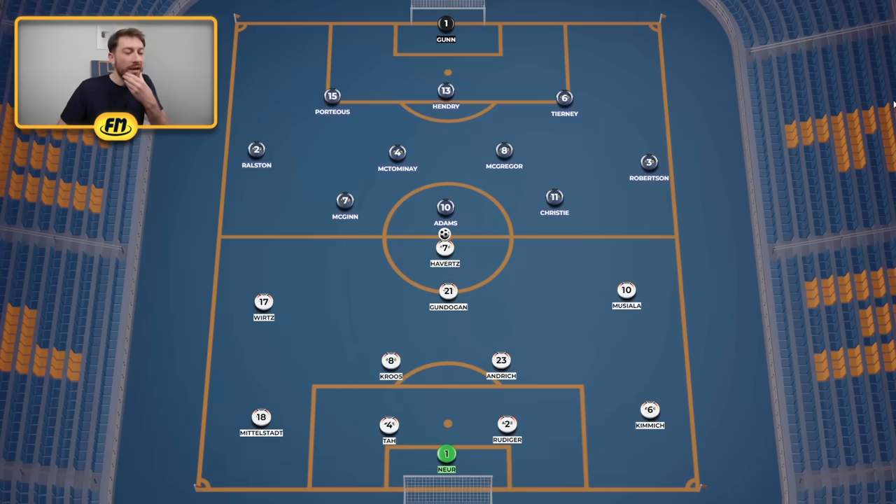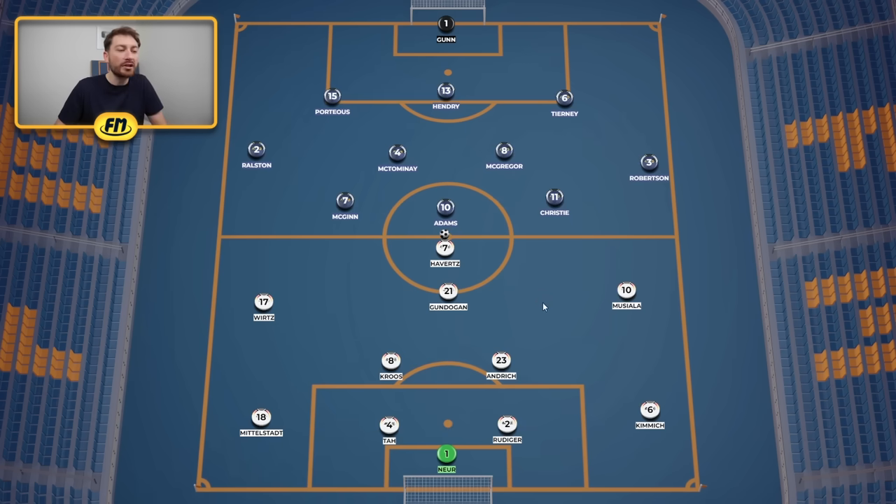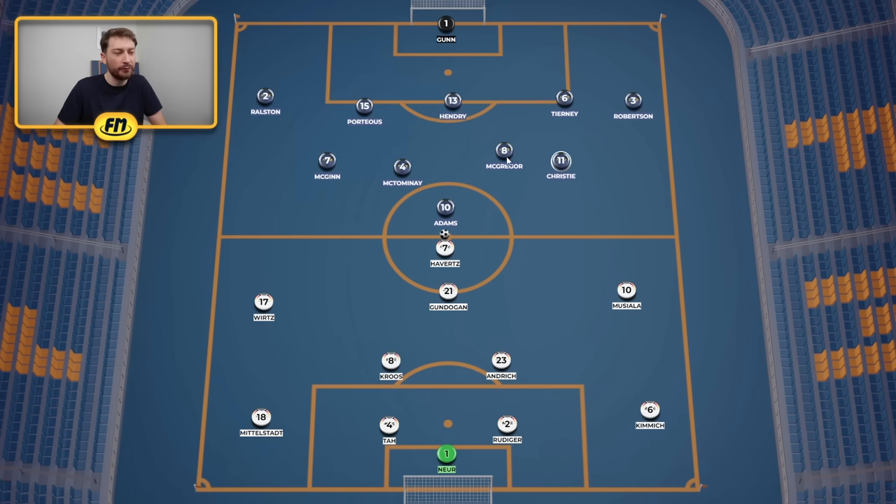Germany started the match in a 4-2-3-1 while Scotland were in a 3-4-2-1. However, Scotland's formation was actually a lot more resemblant of a 5-4-1 in their defensive shape, and the vast majority of the match was played in this exact situation. Scotland didn't really have much of a chance pushing forward — they never really got their foothold in the game, and the vast majority of the time they were in this shape.